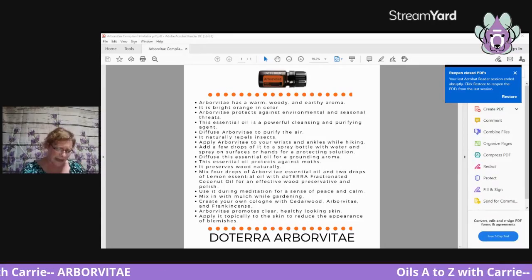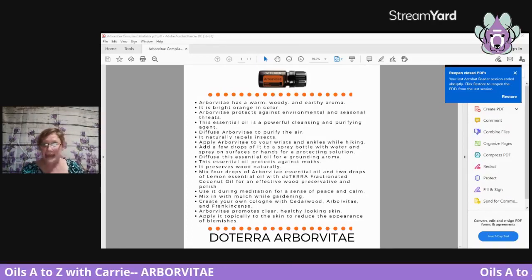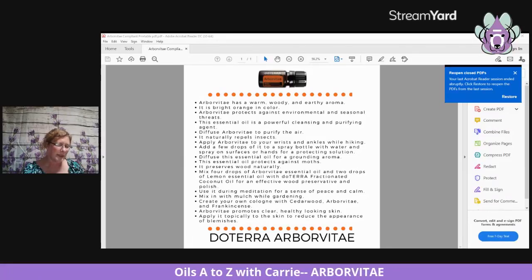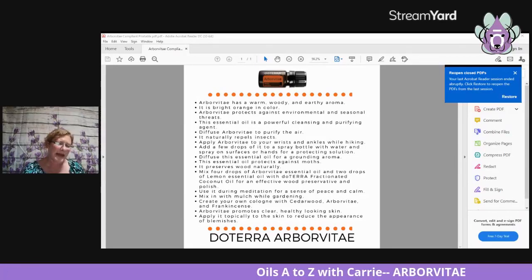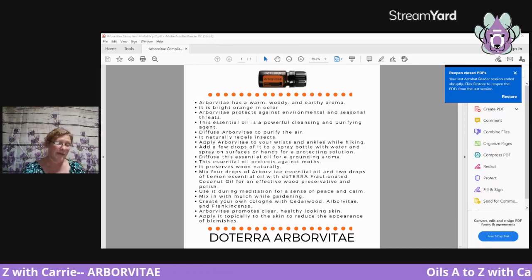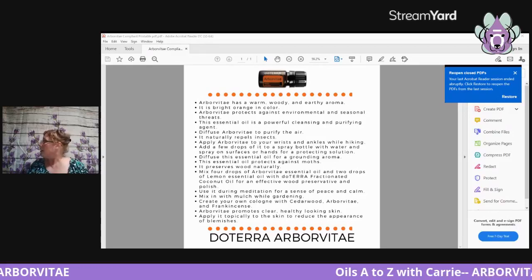Arborvitae promotes clear and healthy-looking skin. I have yet to do an oil that doesn't talk about skin! Applied topically, it can reduce the appearance of blemishes. I also missed one midway up the page: mix four drops of arborvitae essential oil and two drops of lemon oil with fractionated coconut oil for an effective wood preservation and polish.